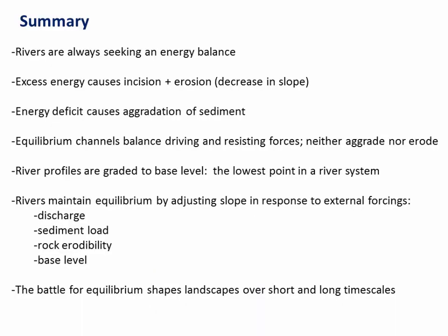So, in summary, rivers are always seeking an energy balance. If they have too much, they will erode. If they have too little, they will aggrade. And an equilibrium channel is always balancing the driving and resisting forces — it's neither aggrading nor eroding. Rivers can maintain that equilibrium by doing several things, but most notably by adjusting their slope. And they'll do that in response to a lot of external forcings: water discharge, sediment load, rock erodibility, and base level. And as this quest for equilibrium plays out over long timescales, rivers can shape their landscapes and sometimes damage roads.